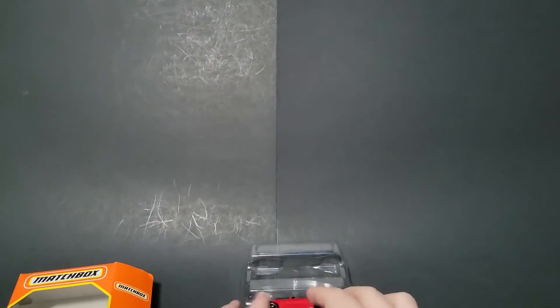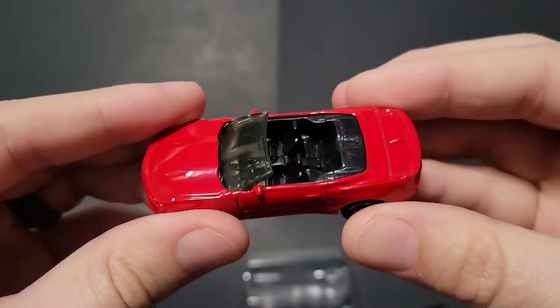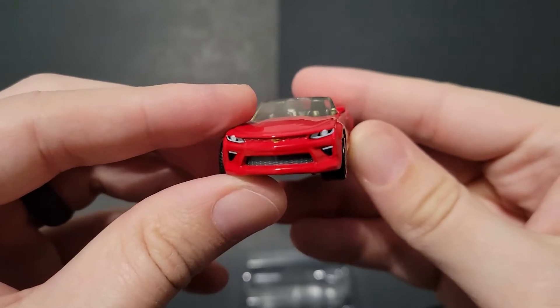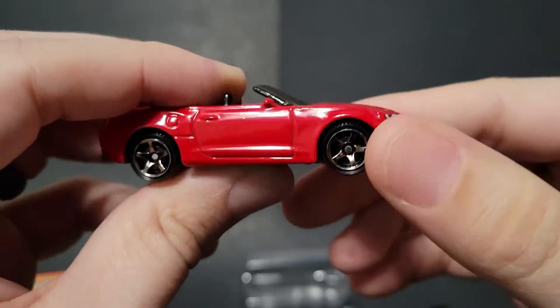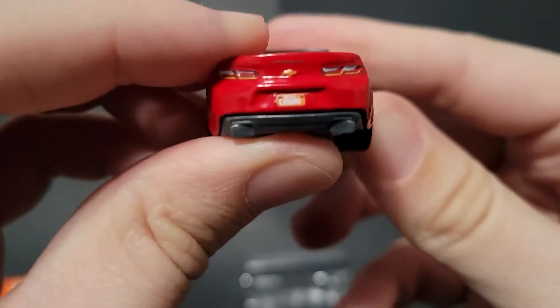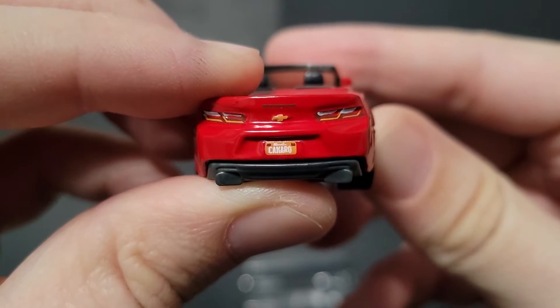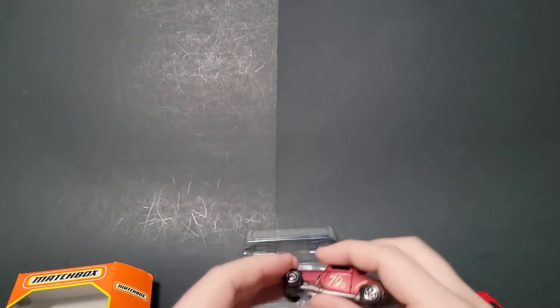Let's go ahead and go to the 2016 Chevy Camaro Convertible. This thing is pretty epic. I like it — not too bad. I like the rims, that's some good stuff. Some nice tampos on the rear here. What does that say? Camaro. Okay, that's pretty cool.